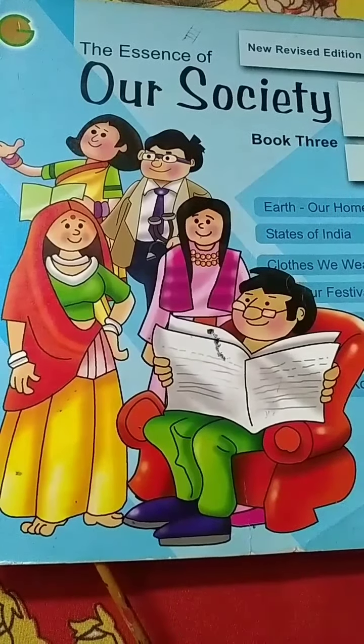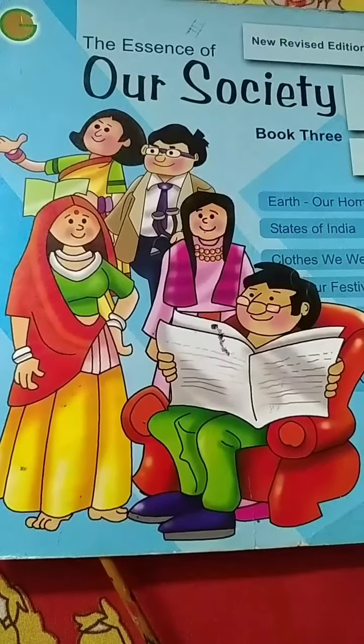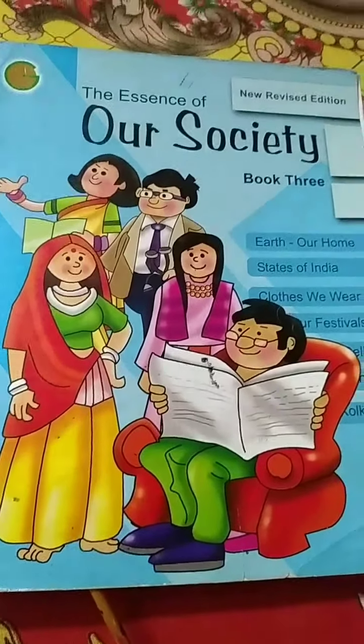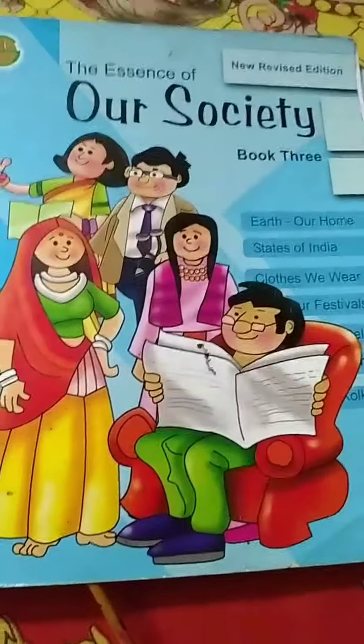Good morning students! How are you? I hope you are well. Today we will learn something about our planet in our society book.